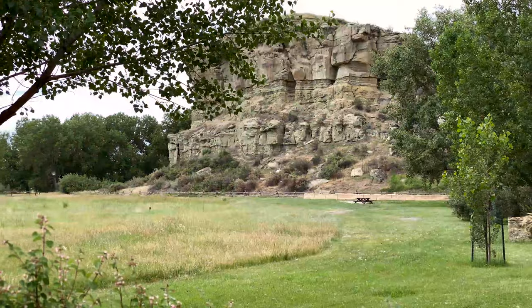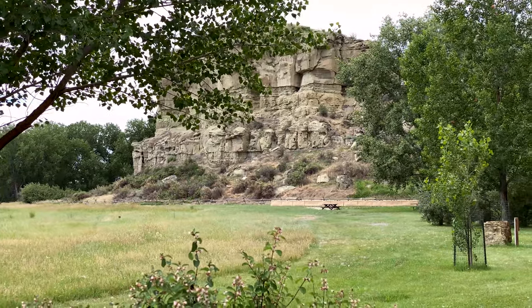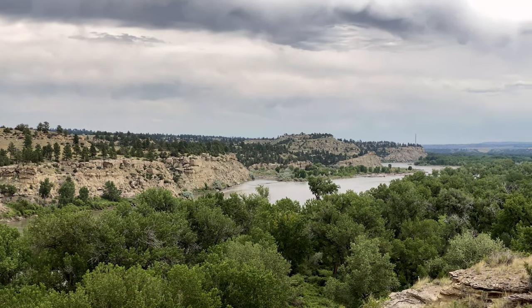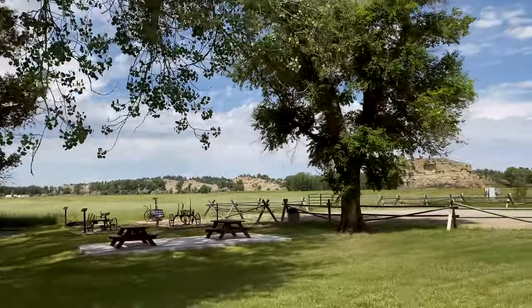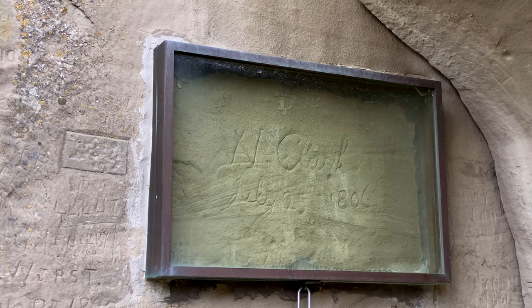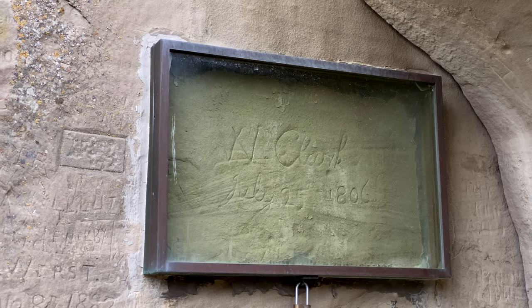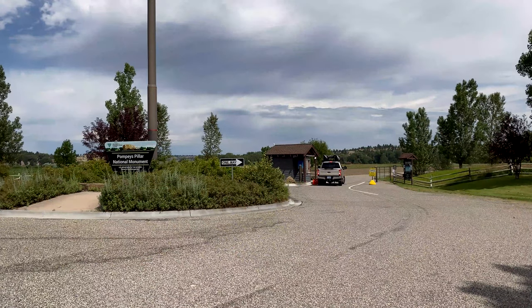Travelers just like you have been stopping right here at this natural landmark for thousands of years. Would you like to come explore hiking trails along the Yellowstone River? Visit an old homesteader's farm site and see our teepee display. Check out our interpretive center, or just view the famous signature of Captain William Clark of the Lewis and Clark Expedition. All of that can be found right here for you to discover.